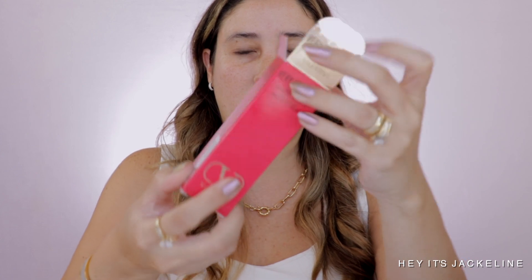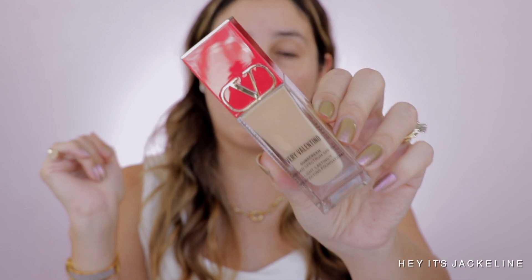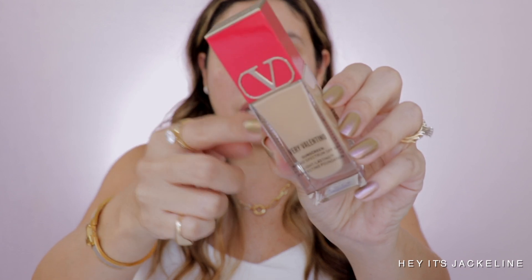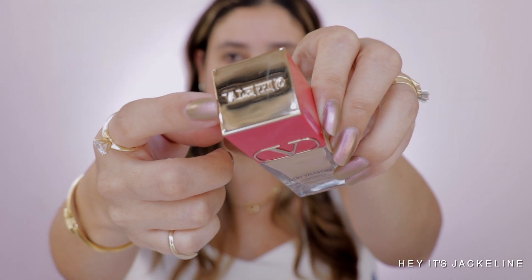As far as packaging goes, the box is a little flimsy compared to, say, a Tarte foundation box. The foundation itself has very pretty packaging — clear glass so you can really see the shade. The shade I got is MA3: medium, ambra, number three. I was just guessing based on models and hoping for the best. I love that 'Valentino' is engraved on it, and it has a nice pump. The consistency is not super liquidy but not heavy either — a thinner formula.